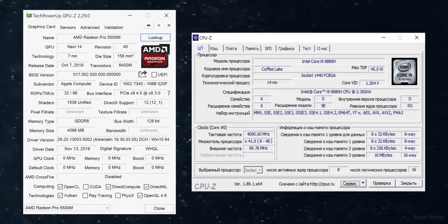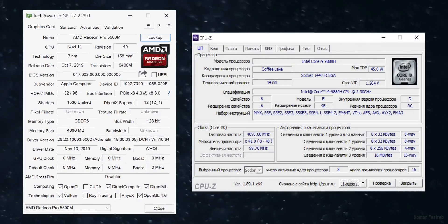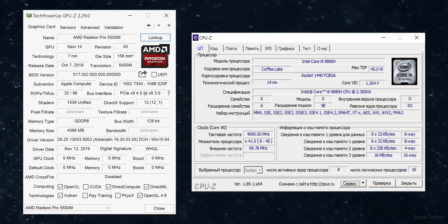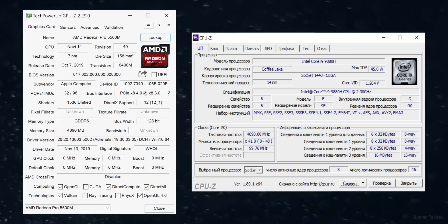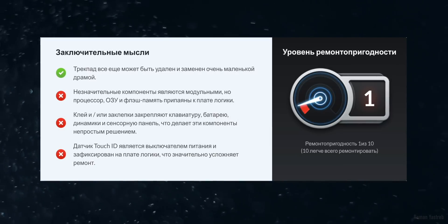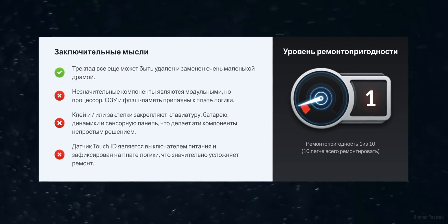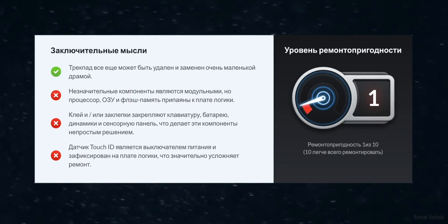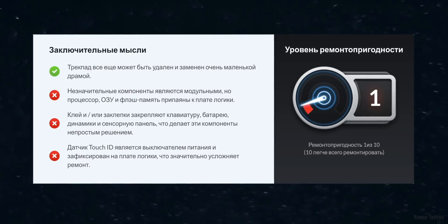Итак, начнём с картинок GPU-Z и CPU-Z для тех, кто хочет посмотреть железо изнутри. Я знаю, у меня есть подписчики, которые любят смотреть такие характеристики — вот они во всей красе. Идём дальше. Начну с приоритета — для меня это ремонтопригодность. И всё очень больно, друзья.